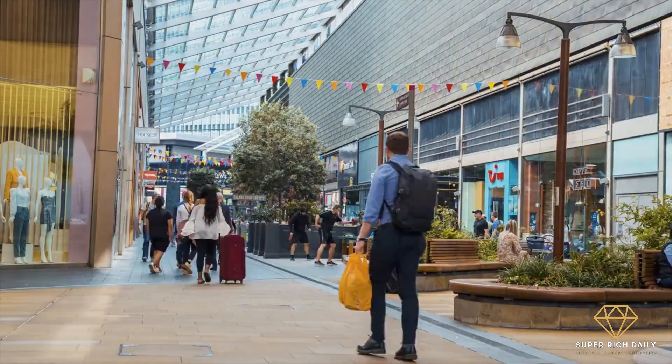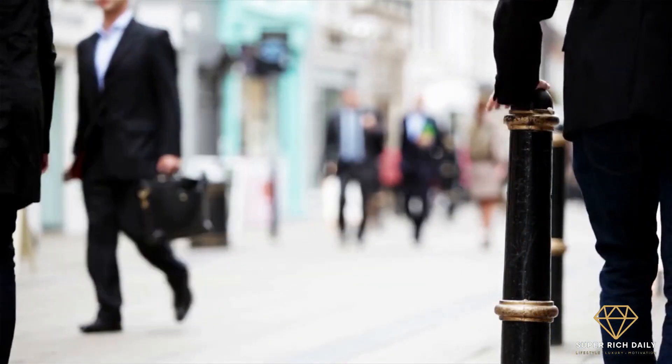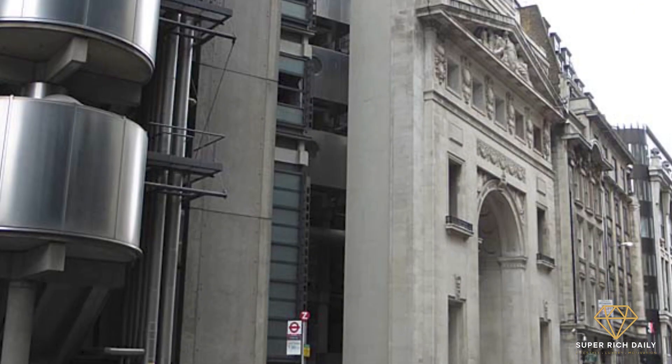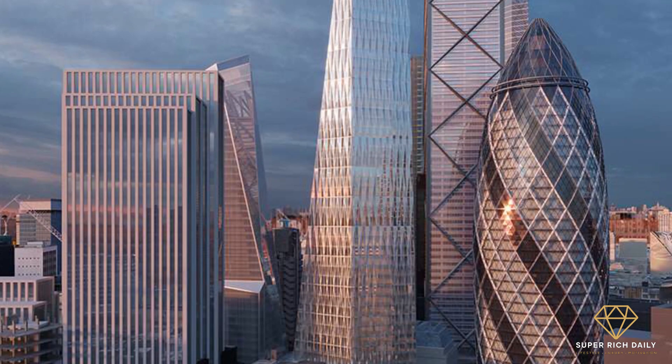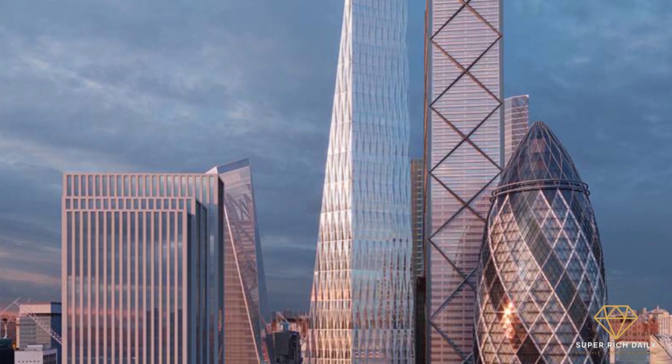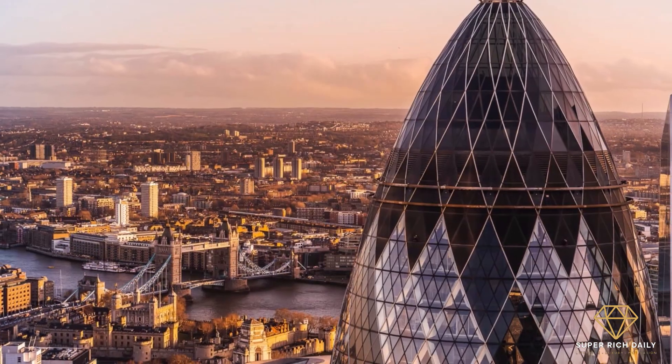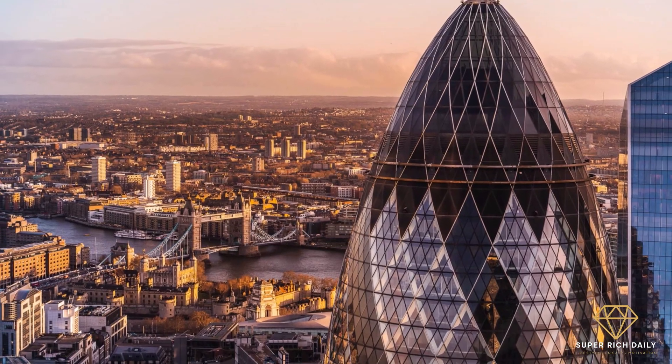A double-height through lobby was created, providing access from both the north and south entrances in addition to the new public pathways through the site. At level 55, a separate entrance allows direct access to a free viewing gallery with 360-degree views and a spectacular three-story view of the south, east, and west.